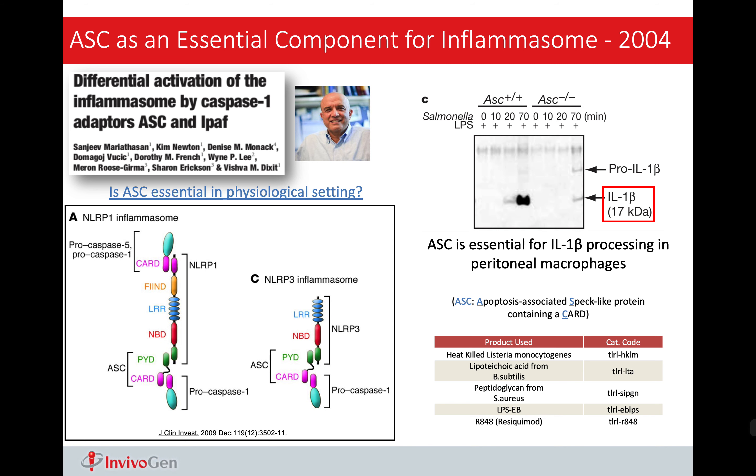There is yet another interesting idea from this paper — the importance of the ASC protein. When Tschopp compared samples without ASC and with ASC, he noticed that if ASC is absent, there is no activation of IL-1-beta, even if you have NLRP1 and NLRP3. So this proves that ASC is essential in inflammasome activation.